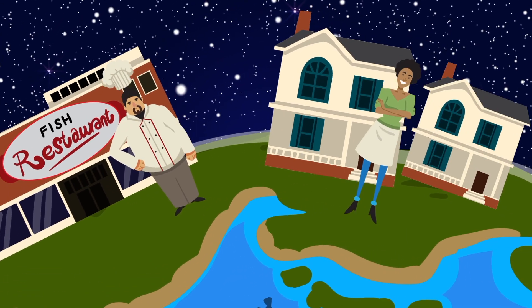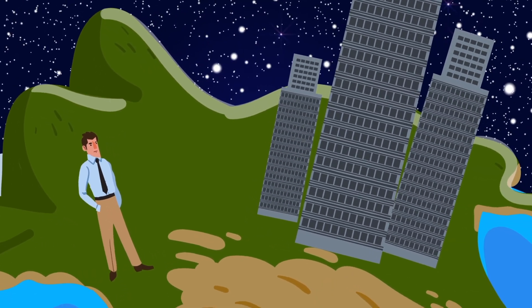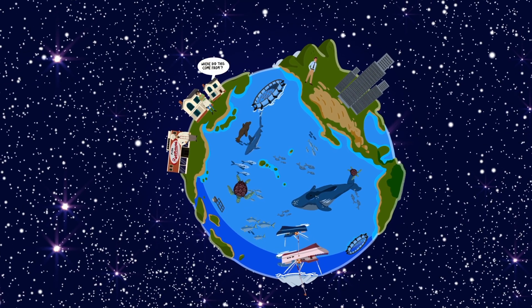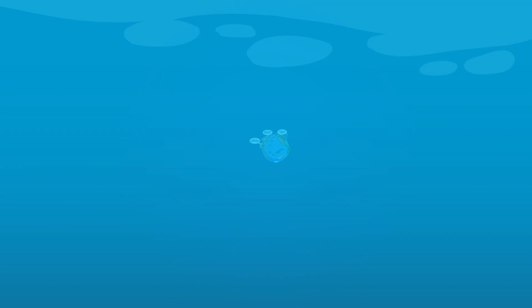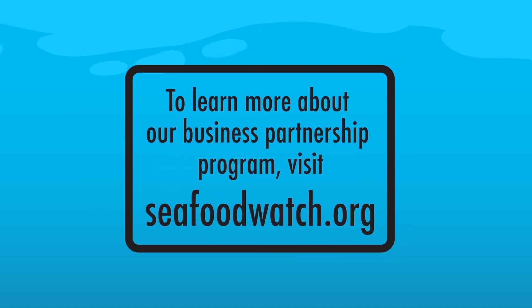Whether you're a chef, a small business owner, or a large corporation, you can help protect fish and other ocean animals. Join our more than 340 Seafood Watch partners today. So the next time you buy seafood for your business or even eat it yourself, ask whether it was caught or farmed sustainably. And if you sell seafood, make a commitment to foster abundant seas and thriving fishing communities.